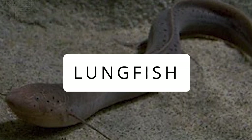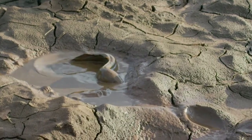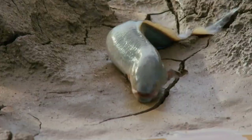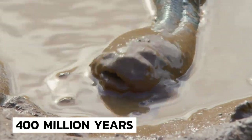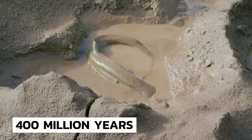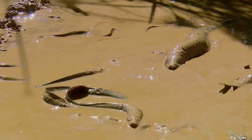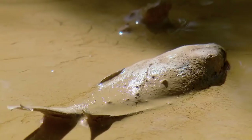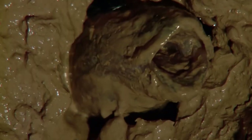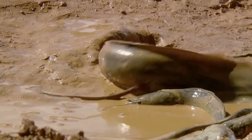Lungfish: African lungfish live in freshwater swamps, backwaters, and small rivers in West and South Africa. These prehistoric animals have survived unchanged for nearly 400 million years and are sometimes referred to as living fossils. The lungfish have some fascinating adaptations — they have two lungs and can breathe air, which is a vital feature since they live in floodplains and waterways that often dry up.